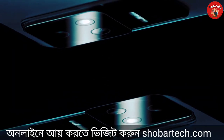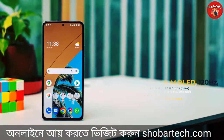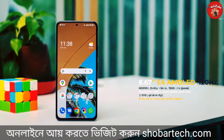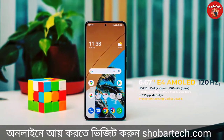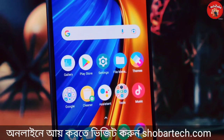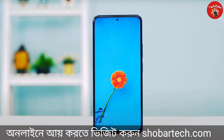The AMOLED display section has a 6.67-inch size, Full HD Plus resolution, Samsung E4 AMOLED display, 120Hz refresh rate, HDR10 Plus support, and Dolby Vision. The brightness is 1300 nits, and the display is very good for outdoor visibility. Display protection is Gorilla Glass 5.